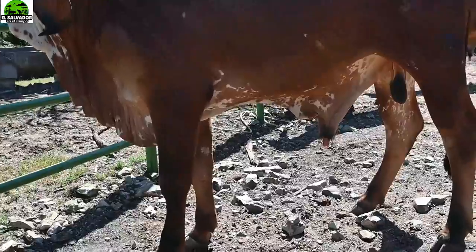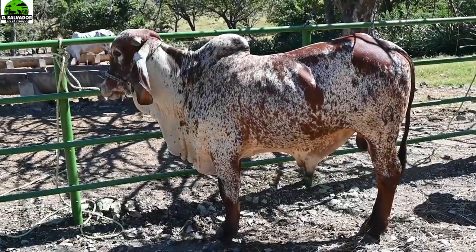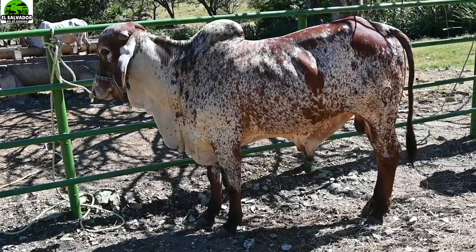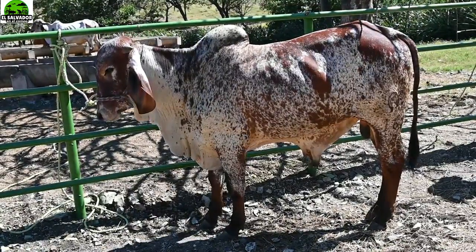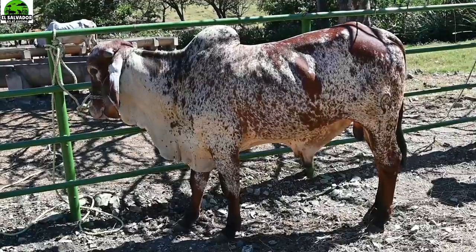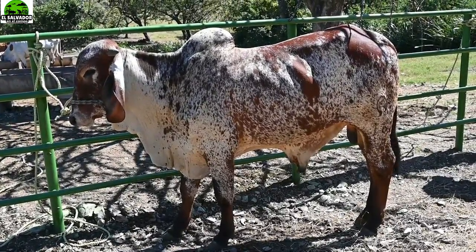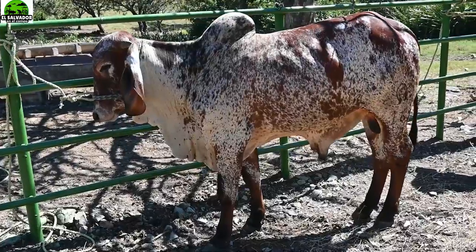Ahí lo tenemos para que usted observe más de cerquita. El que sigue: este es el 161 del 0. En la patita se alcanza a ver la técnica; con este fue FIV, fertilización in vitro. El papá de este toro es Gabinete, que es un toro muy reconocido. De Gabinete se tomaron los espermatozoides para este toro mediante fertilización in vitro.